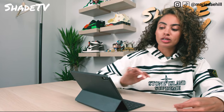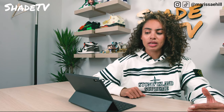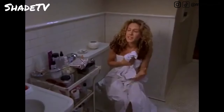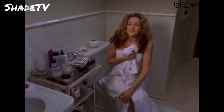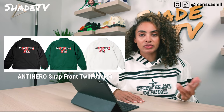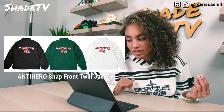Then we have the Supreme Anti-Hero Snap Front Twill Jacket — this week's collab is Anti-Hero. My one big disappointment is the co-branding: on the back it says 'Atmosphere Urine.' I'm just personally not into anything with 'urine' on it — I'll pass on any item with that. It comes in white, green, and black, and the front of the jacket is very plain.